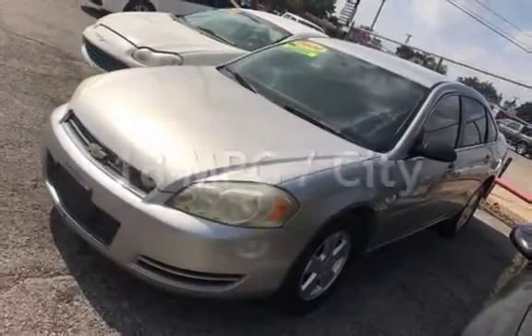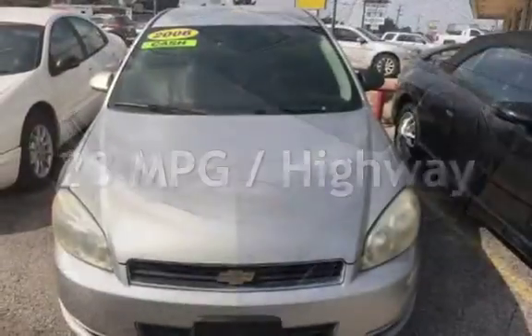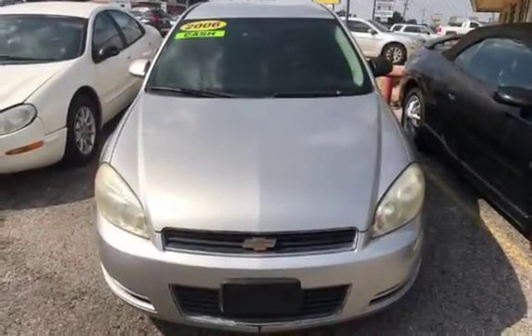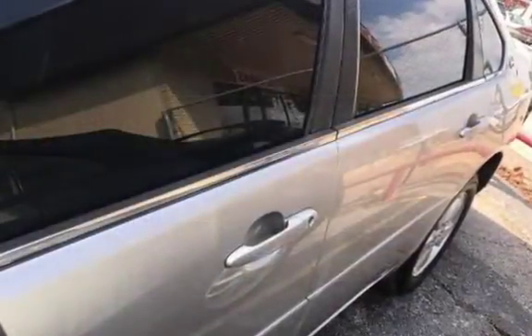Estimated fuel economy for this vehicle is 18 miles per gallon in the city and 28 miles per gallon on the highway. This four-door sedan has a six-cylinder, three-liter V6 engine, with front-wheel drive and an automatic transmission.